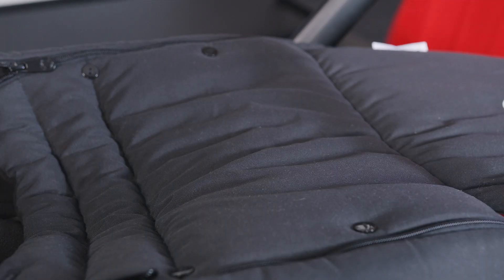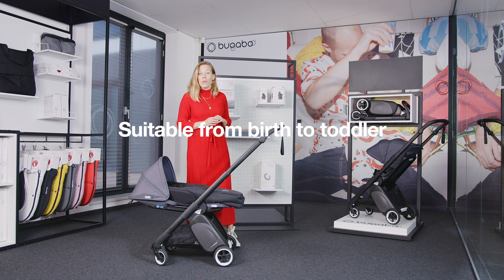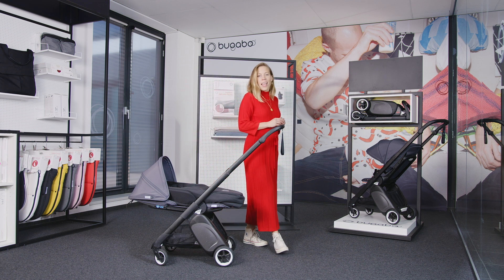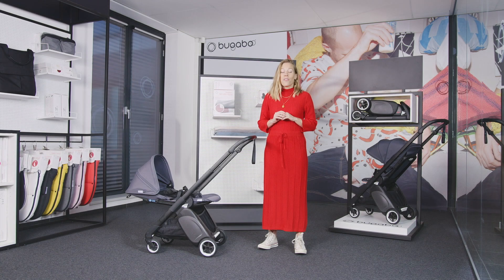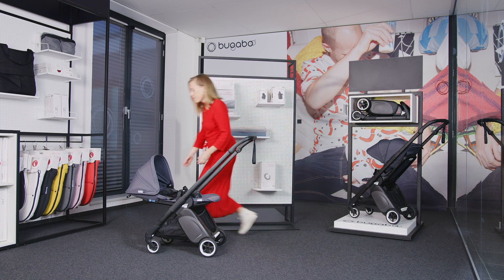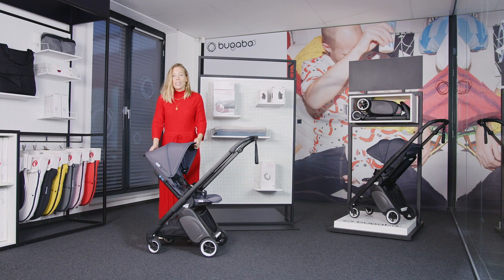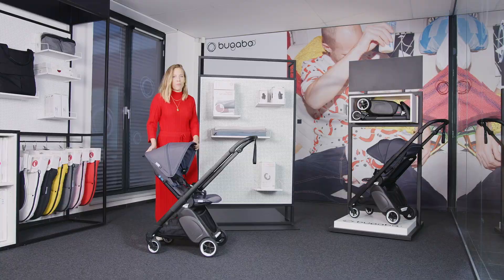With the use of the Bugaboo baby cocoon, the Bugaboo Ant can be used from day one in a comfortable lie flat seat position. And when your child grows, the stroller grows with you. Form meets function in this ergonomic seat — it combines support and flexibility. This reclinable supportive backrest helps your child to sit up straight, improve posture, and increase comfort.